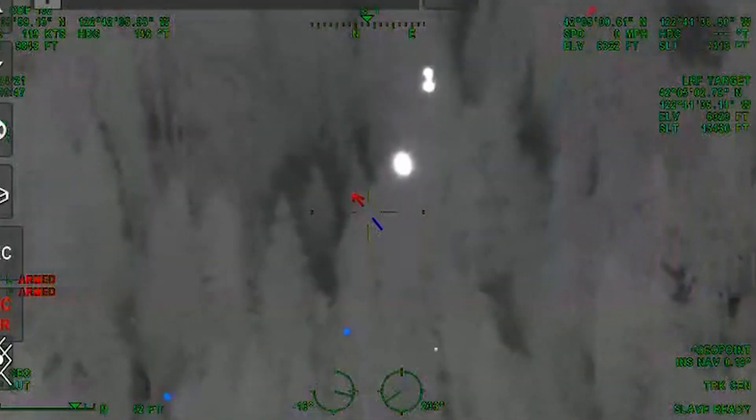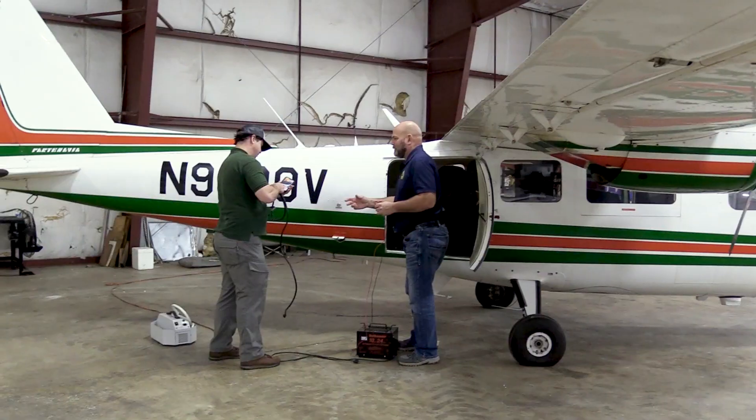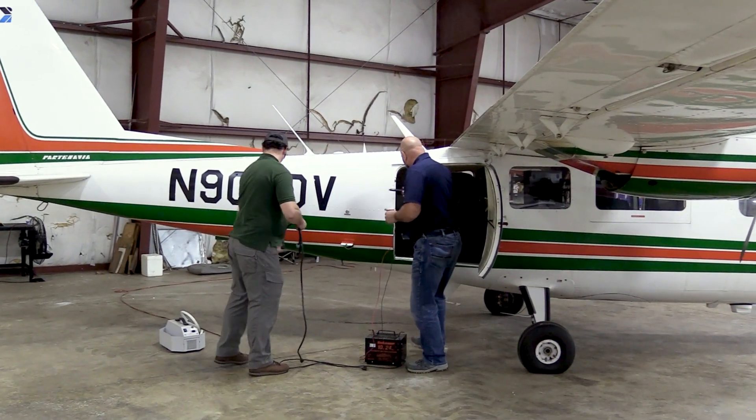The Oregon Department of Forestry has a metric that we track: how many fires we're able to keep under 10 acres. Of all the fires that the multi-mission aircraft detected on ODF land, 100% of those fires were kept under 10 acres. In the 2022 fire season, we found 69 new fires, and 60 of those were during extreme fire danger, with a record for us in one night of 21 new fires found with our aircraft and system.